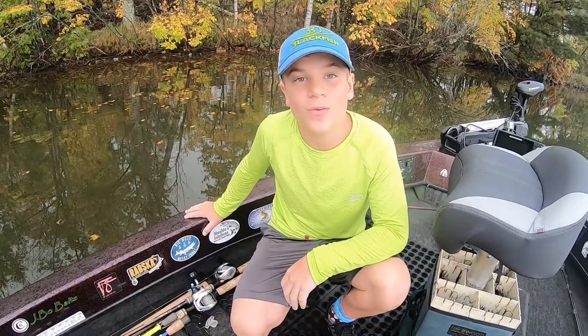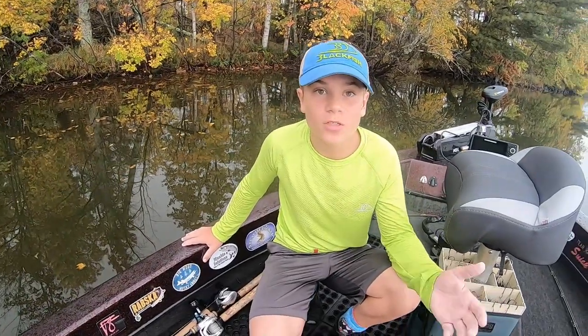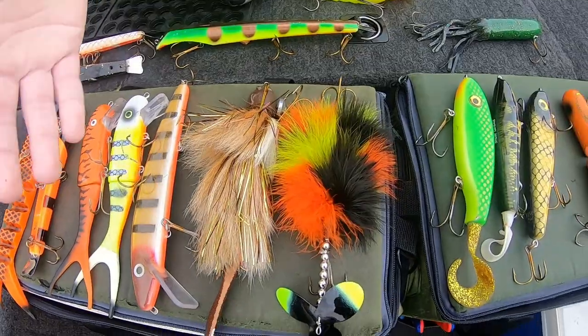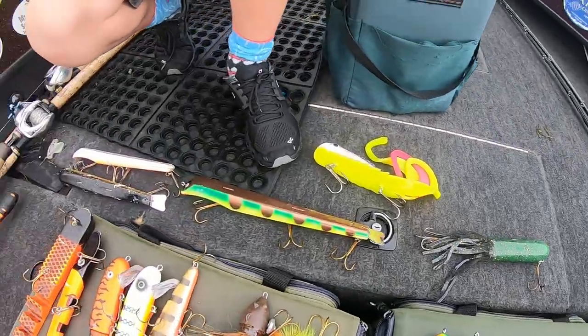Welcome back to another video of Smith's Fishing Outdoors. Today we're going to do the same thing we did last month, except this is October — some of our October favorites. We have everything from muskie innovations to trilogies to glide baits to topwaters. We have everything. These are just some of our favorites.